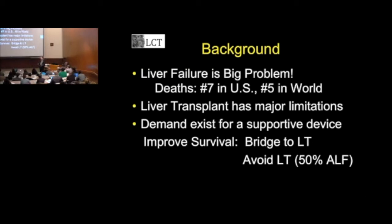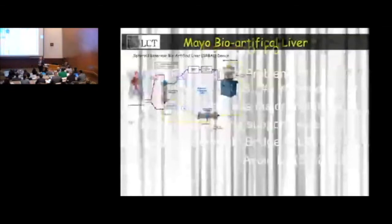Similar to kidney dialysis, this would be a liver dialysis machine — both to bridge patients to a transplant, but preferably to avoid a liver transplant. In the setting of acute liver failure, it's estimated that half of those patients, their liver can heal, regenerate, and you can avoid a transplant. The liver can be used for someone else and saves a transplant procedure for that patient.